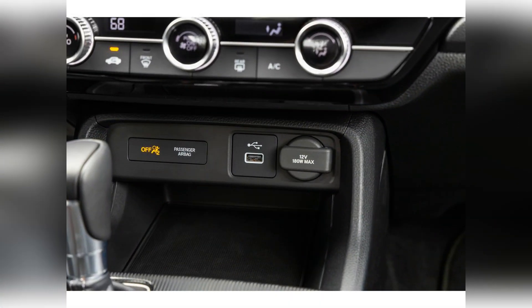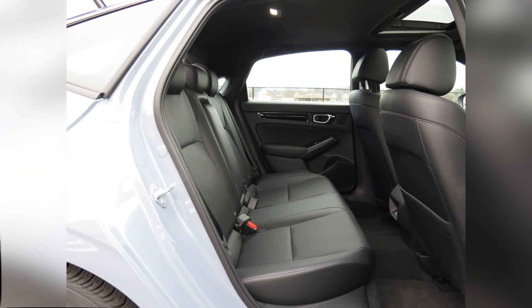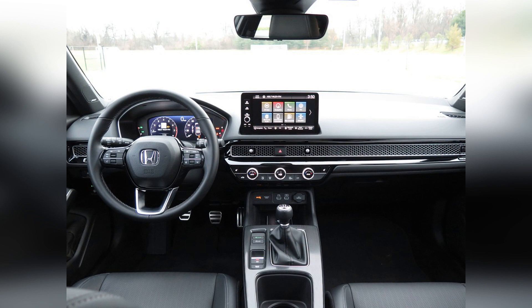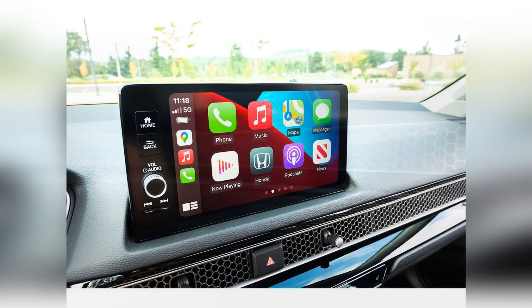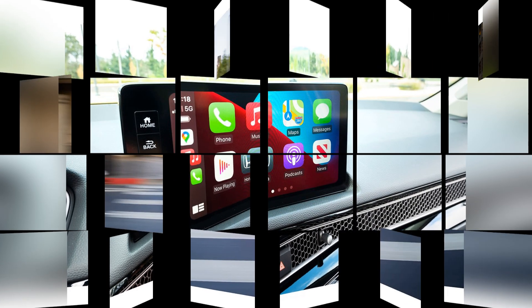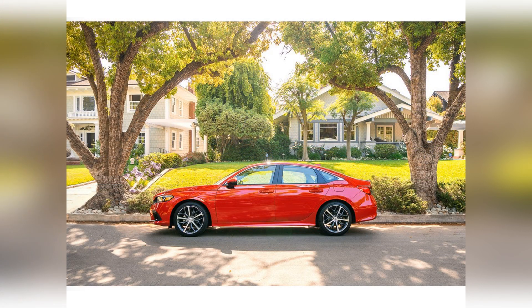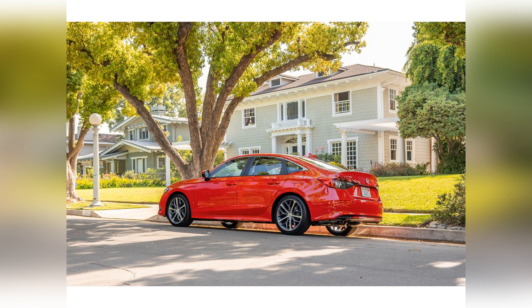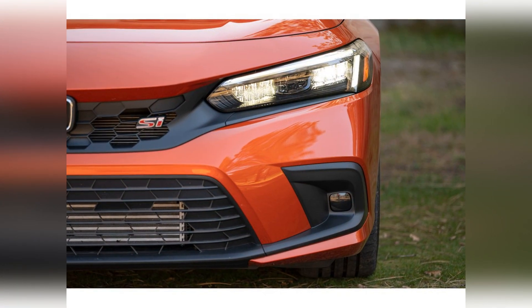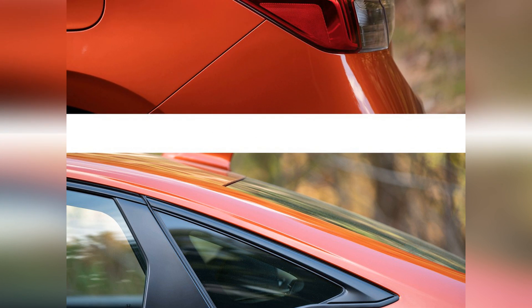The redesigned Civic hatchback has 24.5 cubic feet of cargo space behind its rear seats, and the second row can fold down to open up an even larger storage area. Both the Civic sedan and hatchback hold five people. The front seats in both body styles have been redesigned with better ergonomics and comfier cushions. The driver enjoys good outward visibility. Adults can fit comfortably in the back seat, and Honda extends the rear legroom in the redesigned hatchback model by about an inch and a half.